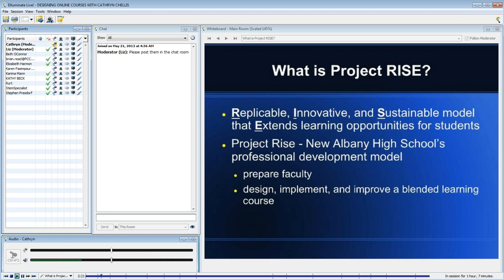The grant, which we received through what used to be called SchoolNet — it's now E-Tech Ohio, a state agency — gave us the money and the momentum to move forward with our high school innovation project.